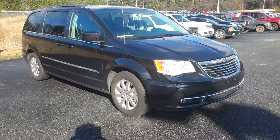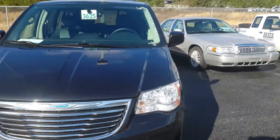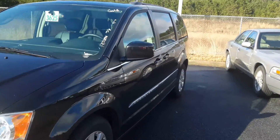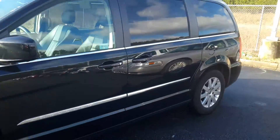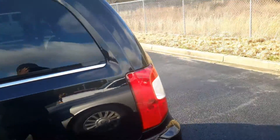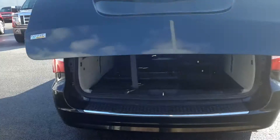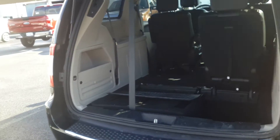Let's do a quick walk around — excellent condition inside and out. Just taking a quick peek around the body. Tons of power features with this van, including a power liftgate.